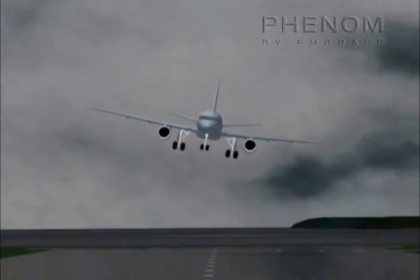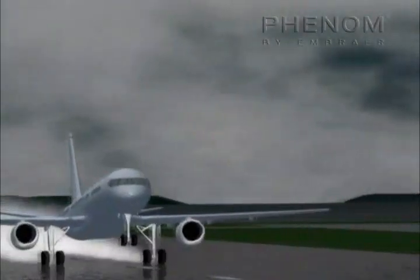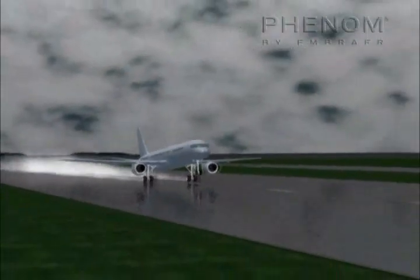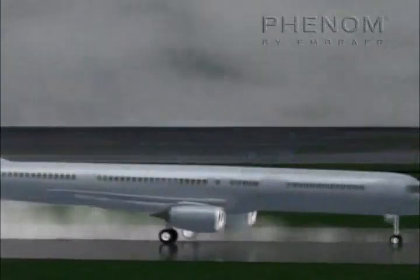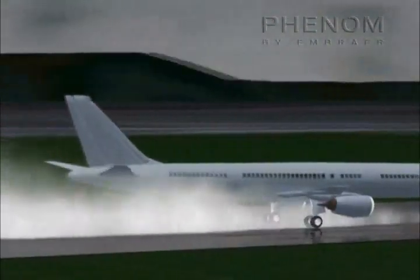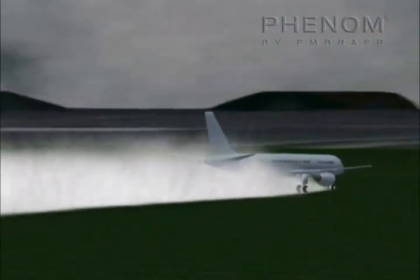In February 2000, a turbofan hydroplaned and overran the runway at Saugado Filho International Airport, Brazil. A thunderstorm was passing over the airport at the time. The aircraft skidded off the rain-soaked runway 29 while landing and came to rest with a right wing and nose embedded in a creek.